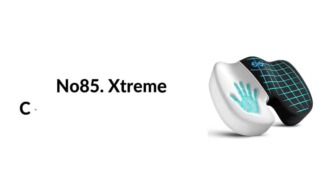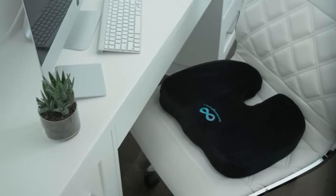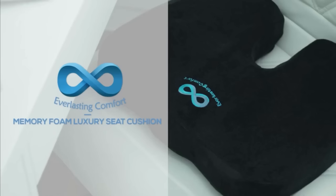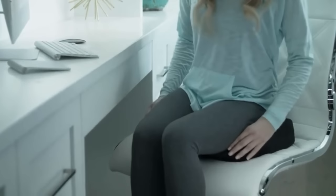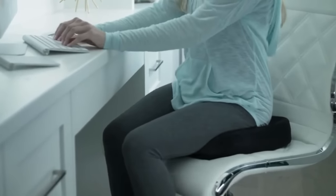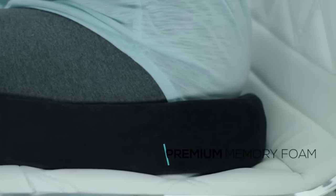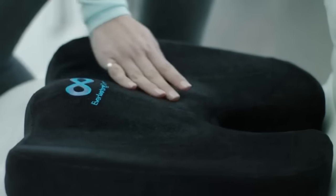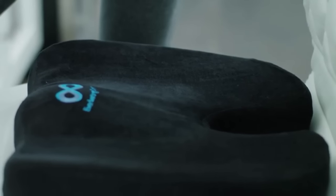Number eighty-five: extreme comfort seat cushion. Made from memory foam that never goes flat and allows air to circulate for maximum comfort. This seat cushion solves a variety of problems for anyone who sits all day: aligns your spine to improve posture, provides relief from tailbone and lower back pain, circulates blood to the legs, and can soothe arthritis or sciatica. The cover is removable and machine washable.